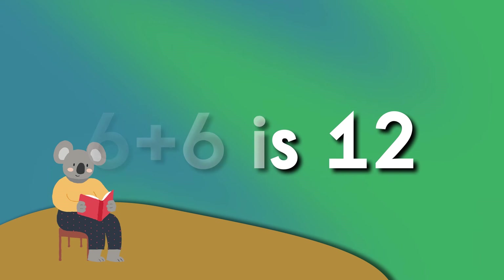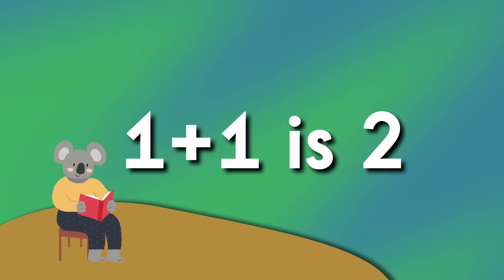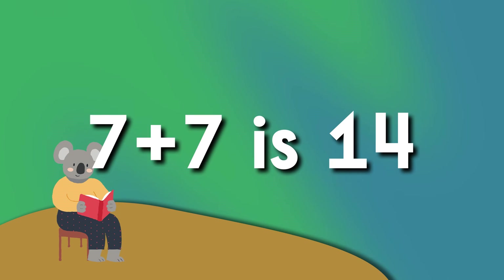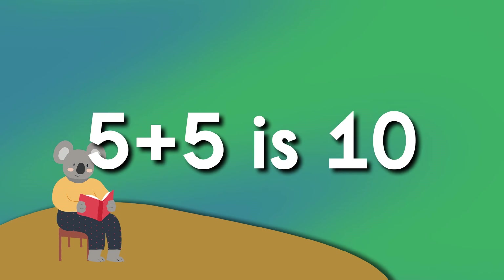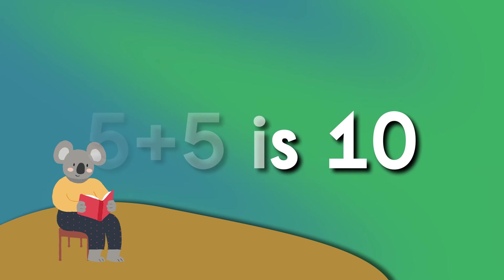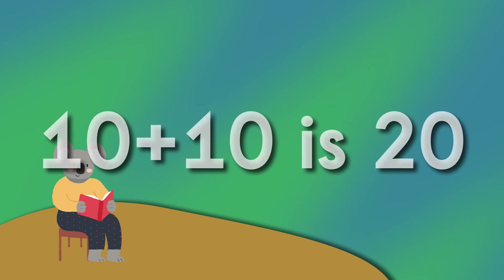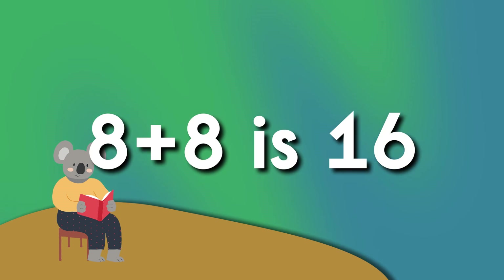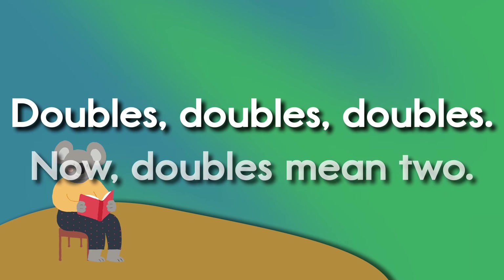9 plus 9 is 18, 1 plus 1 is 2, 7 plus 7 is 14, 5 plus 5 is 10, 2 plus 2 is 4, 10 plus 10 is 20, 8 plus 8 is 16, 4 plus 4 is 8.